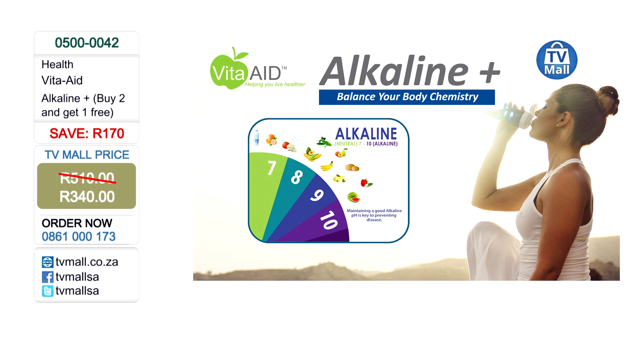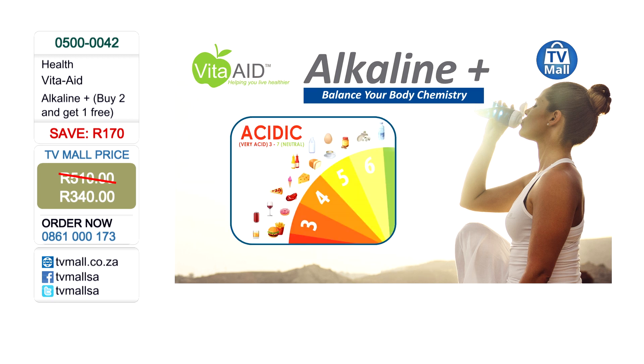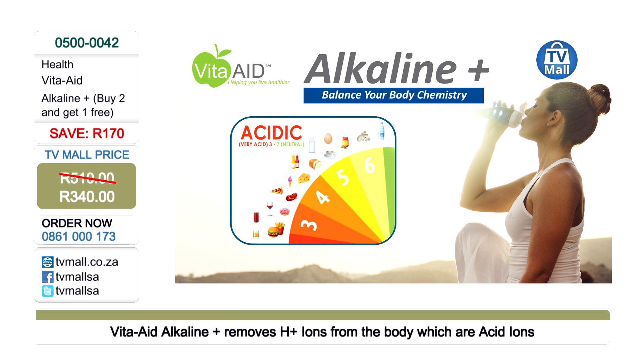We should be eating 70 to 80% alkaline and alkaline-forming foods. The reason I say 'alkaline-forming' is to help viewers understand that some foods are known to be acidic, but when you take them the body converts them into an alkaline ash. Apple cider vinegar, citrus fruits — your lemon, your oranges — they are acidic when you take them, but the body changes them into an alkaline ash. That's why we encourage you to take them for an alkaline state, because they are eventually used by the body as alkaline.